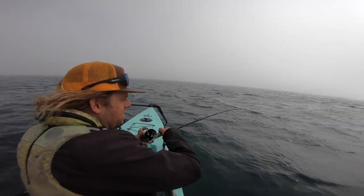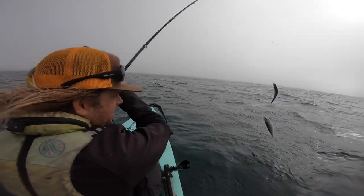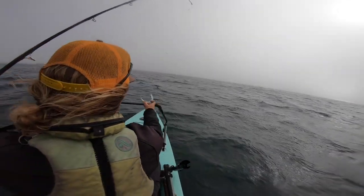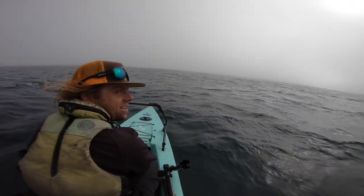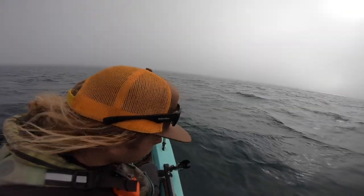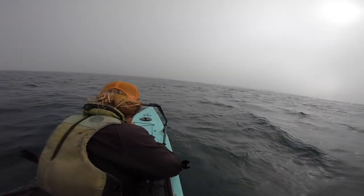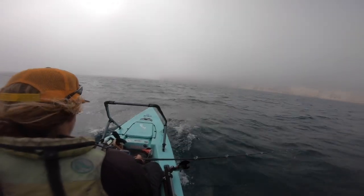Seems like nice mackerel too. There we go — that's what we want. Put them in the live well. Sweet, there's some more. Oh, a smelt and a mackerel!